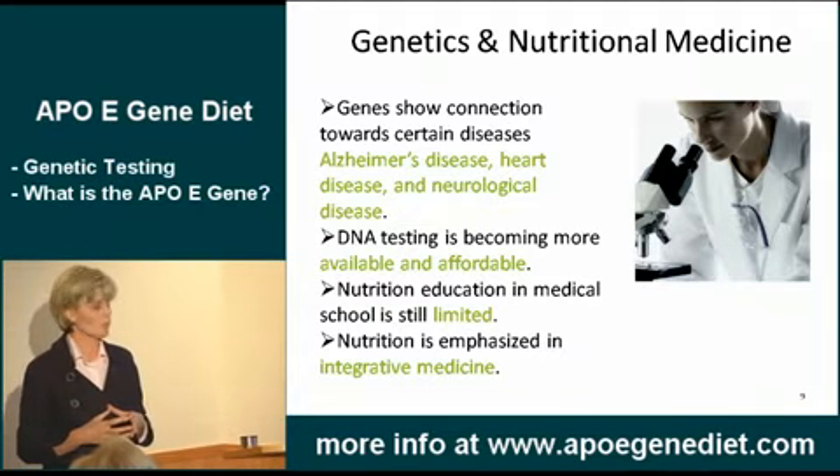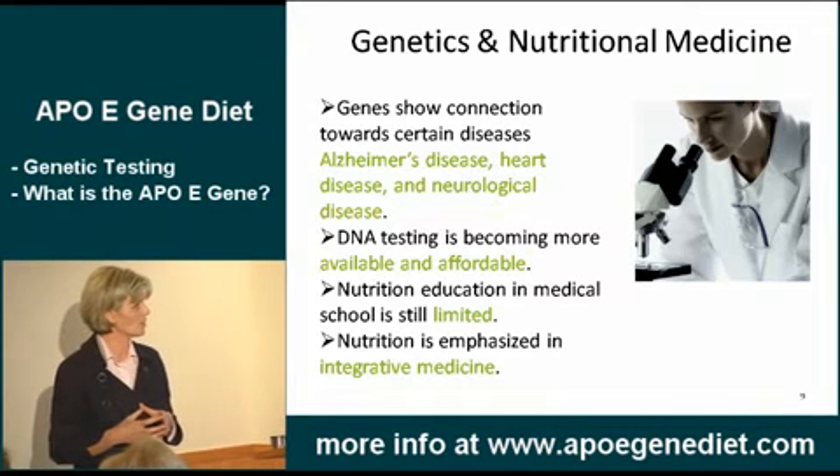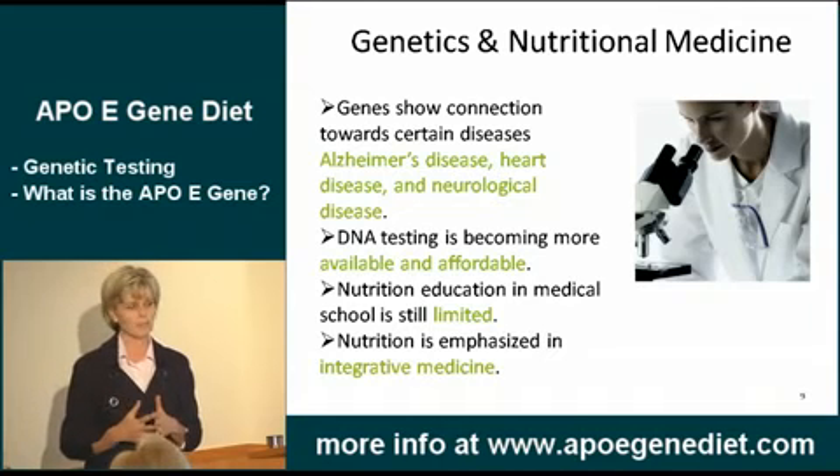Some of the most important genes that we're working with today are connected to some serious diseases such as Alzheimer's disease, heart disease, and neurological diseases. And these are some really critical diseases.